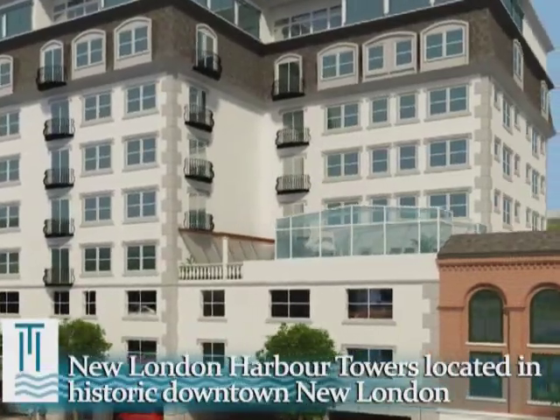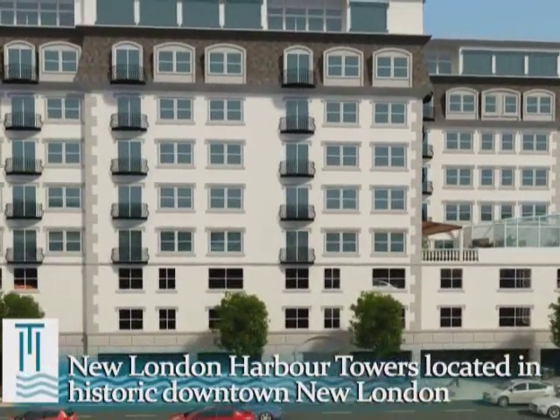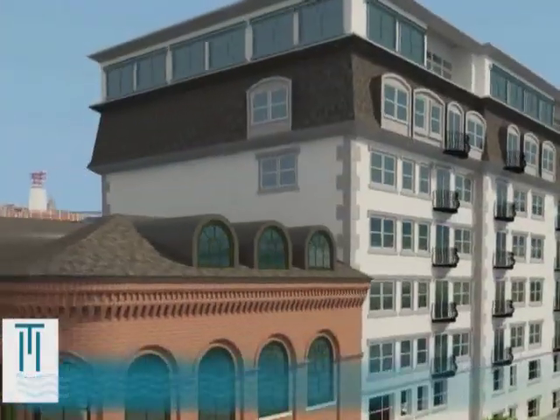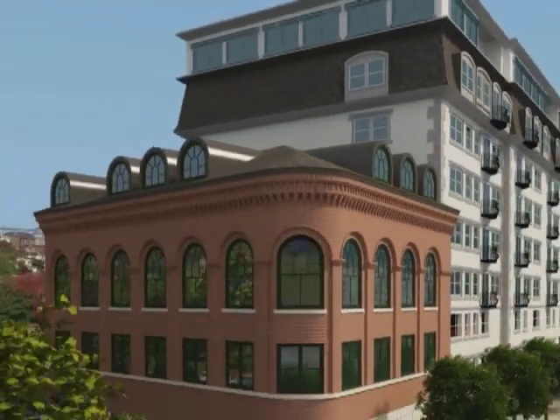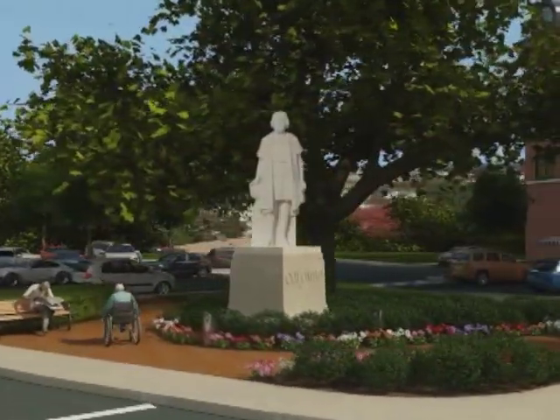Thinking about a lifestyle change with an urban edge and breathtaking water views? Think about New London Harbor Towers, in New London's historic waterfront district. Have it all in this premier nine-story residence located at Columbus Circle, the hub of the region's art and cultural district.